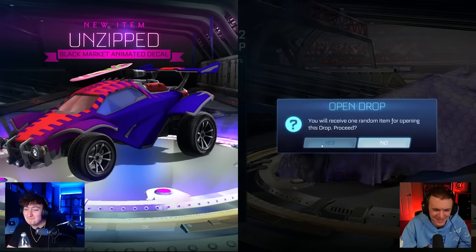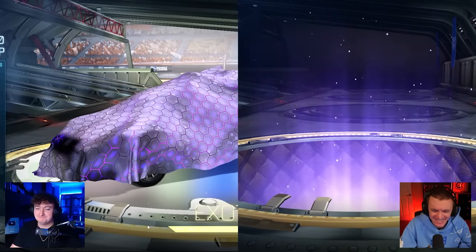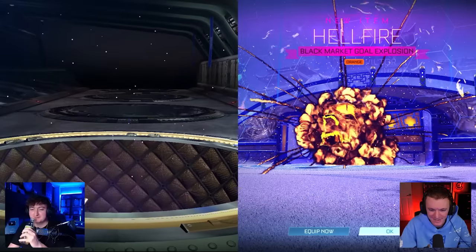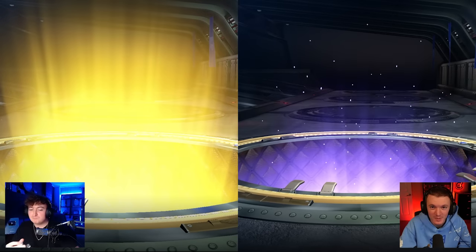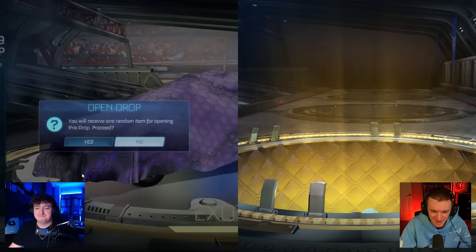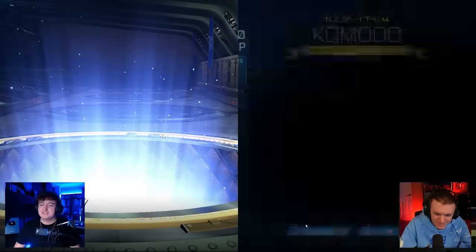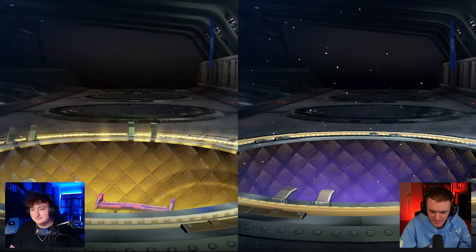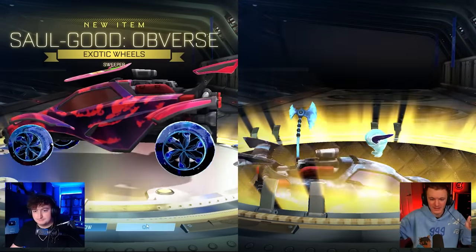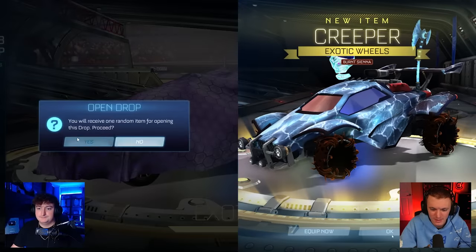I'm a busy guy. Playing what — Overwatch? Yep. I'm a gold. Is that good? No, it's terrible. Like in Rocket League, gold? I would say it's the equivalent of like Plat in Rocket League.